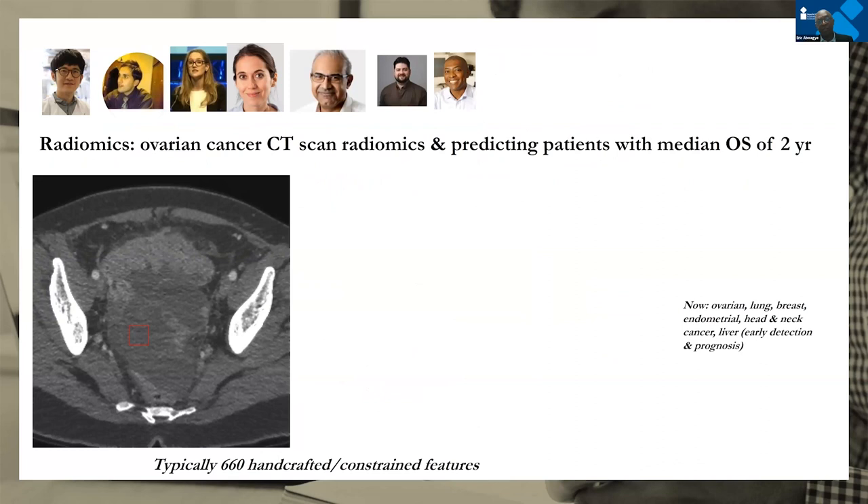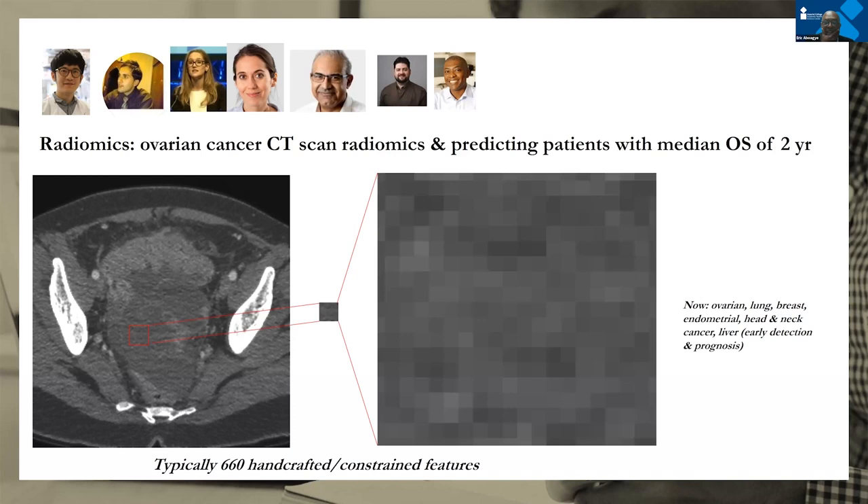Our starting point as a group was in ovarian cancer, where we managed to develop this radiomics approach and the software to go with it, with contributions from a team of radiologists, surgeons, oncologists, basic scientists, and biomedical engineers. Even a small part of an ovarian cancer image — where the pelvis is filled with disease — shows quite a degree of heterogeneity that you can mine to really understand the disease. We also developed software that will automatically perform this kind of analysis.